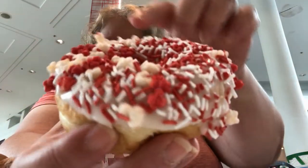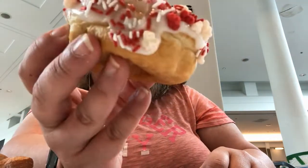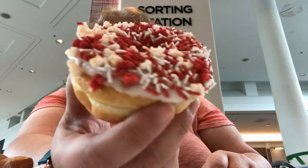So here are the items. The Canada Day donut has what looks like Pop Rocks on it. It's nice and fresh — I can tell just by holding it.